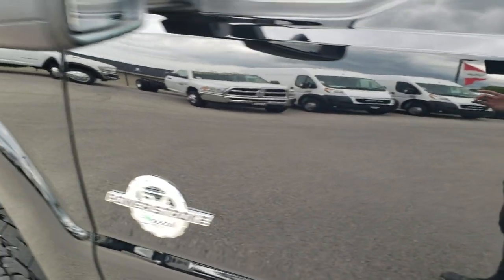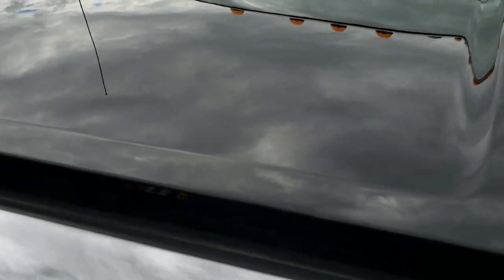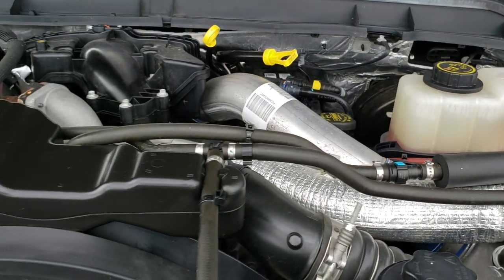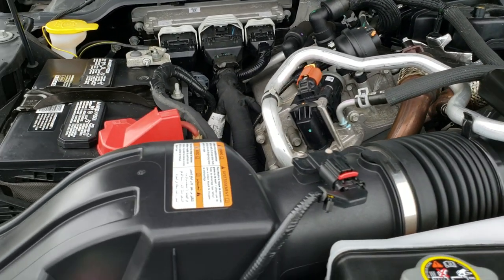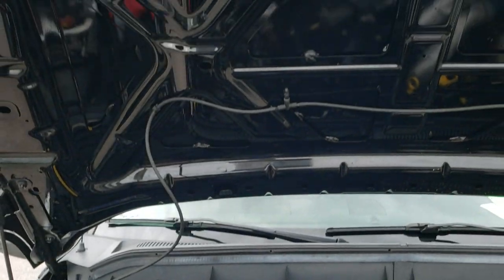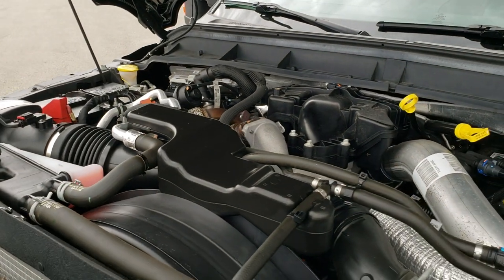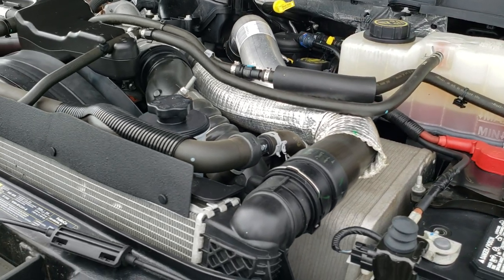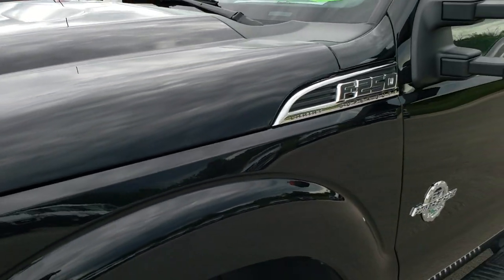We'll take a quick look under the hood. I would personally like to thank you for checking out the video today. Hopefully from this HD video you will have been able to tell just how clean this truck is all the way around, inside and out. Under the hood we have the 6.7 liter Power Stroke diesel. Engine bay is very clean, runs very smooth. This truck has been fully safetied and inspected by our service shop, has a fresh oil and filter change, all the fluids have been checked and topped off, and this truck is 100% ready to go.